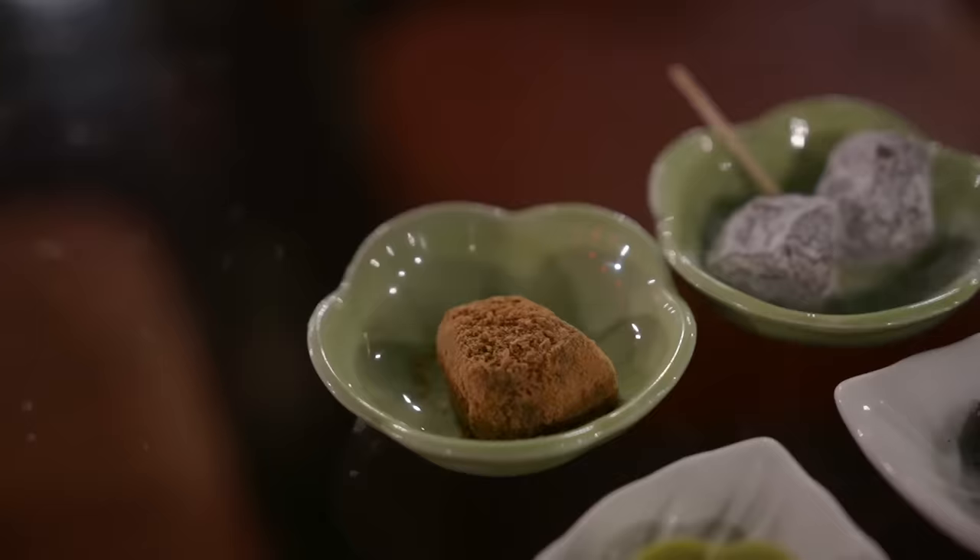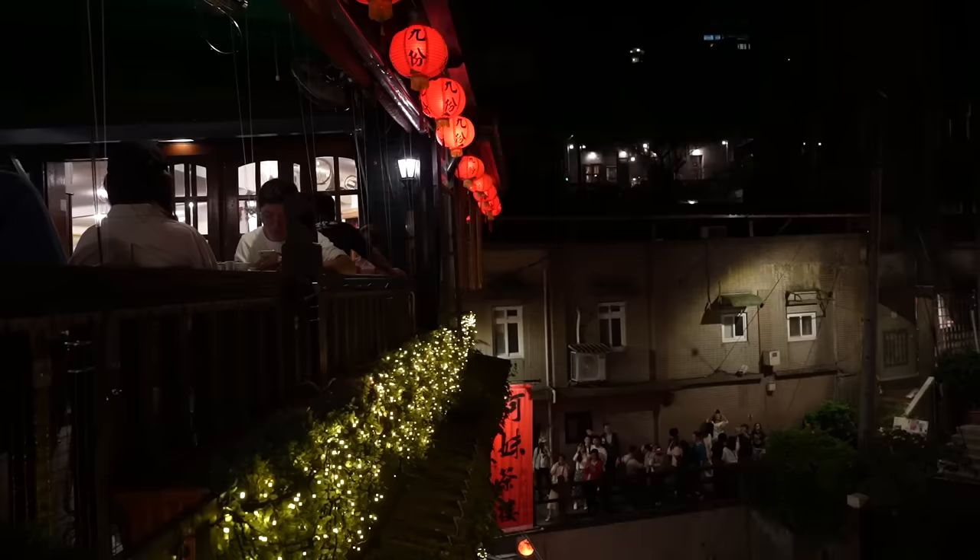These are just nice little snacks to go with your tea. It's a really nice vibe to be able to sit here and look out — it's just absolutely beautiful.